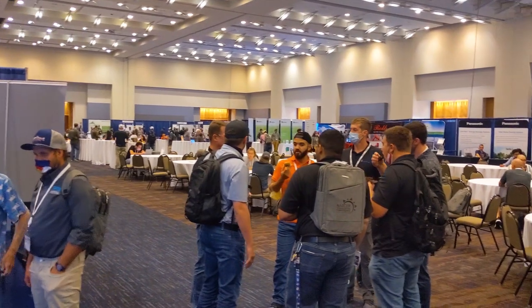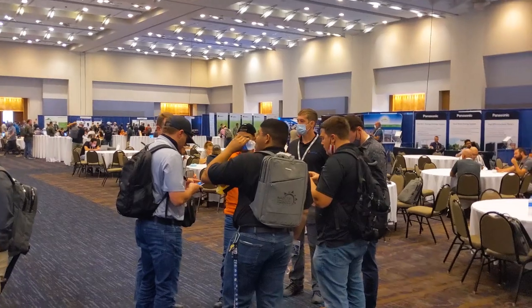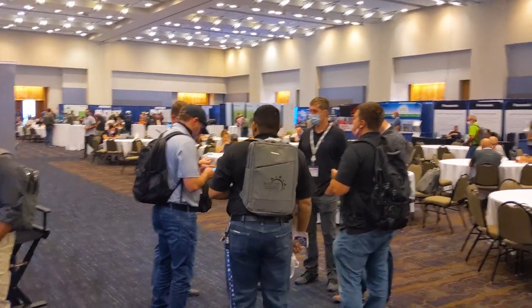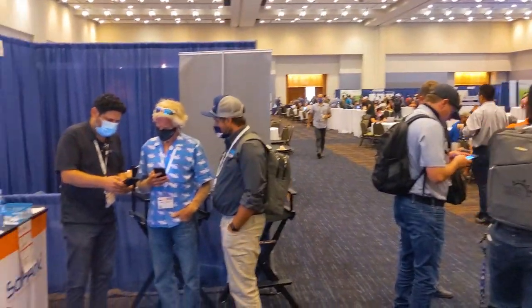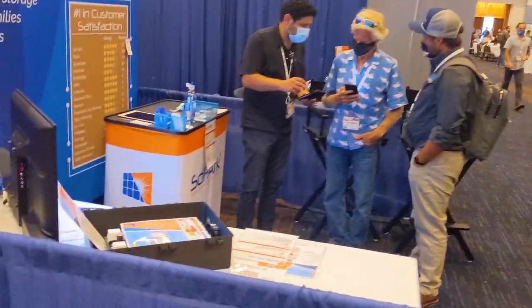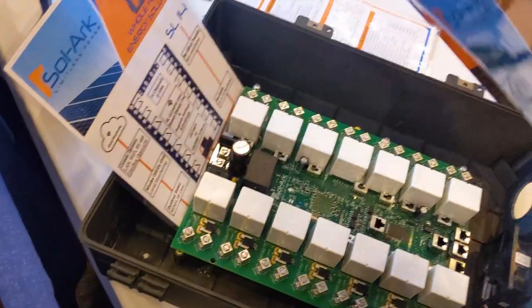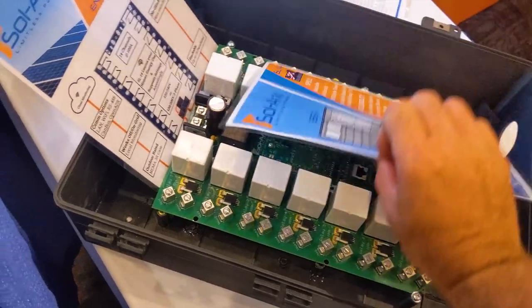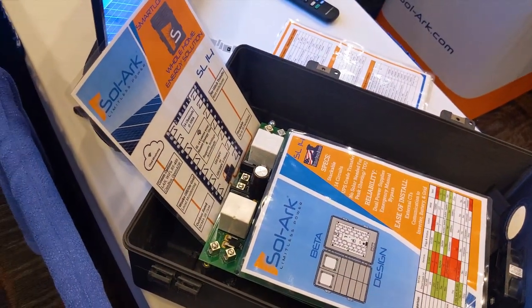I'm at the Solark booth talking to the Solark crew — all these guys I end up talking to on tech support. Their tech support is awesome; I think they hired another 25. They're really knocking it out of the park. We're here at the NABCEP conference in Knoxville, Tennessee, and they're debuting their smart switch, their smart loads 14. A lot of people are doing this and the capabilities are awesome.